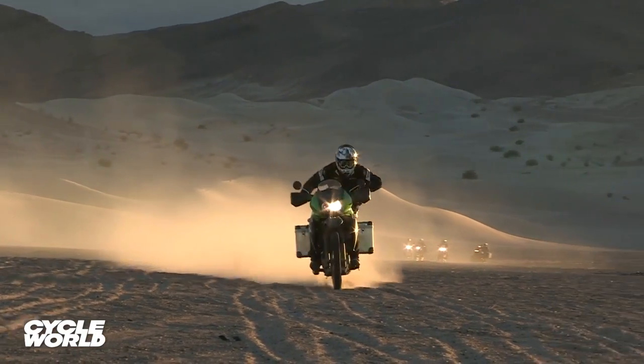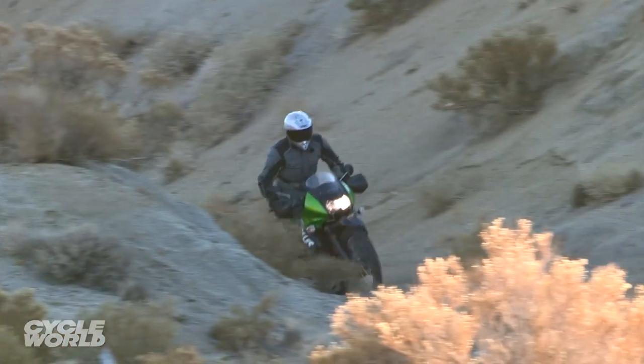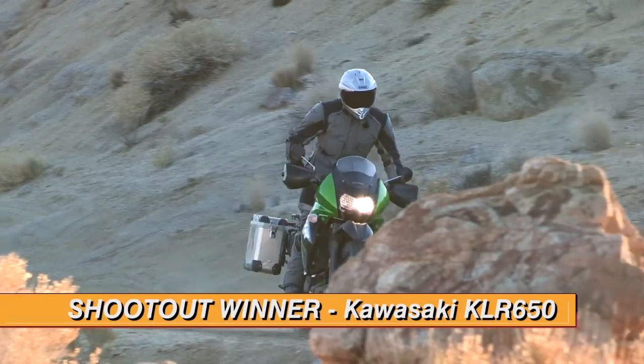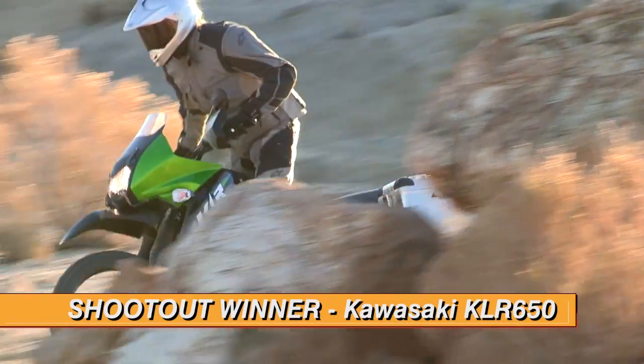Off road, the KLR never got dropped, proving quite adept in sand, loose rock, whoops, and everything else we threw at it. Its jack of all trades nature, its long track record, and its proven engine make it our go-to machine for the end of days.